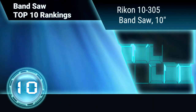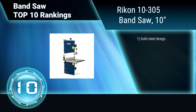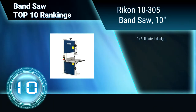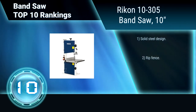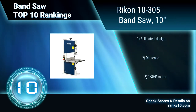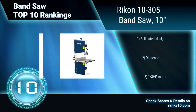Ranking Number 10: Rycon 10305 Band Saw. This bandsaw offers all of the same quality features found in larger bandsaws. It includes a cast iron table, 4 5/8-inch resaw capacity, and micro-adjustable guidepost height. Solid steel design. A quality rip fence is now included. One-third of a horsepower motor.